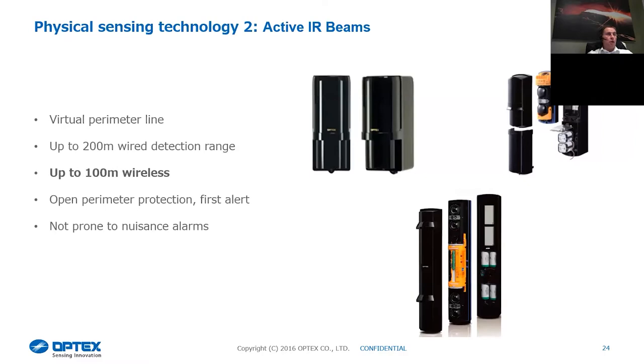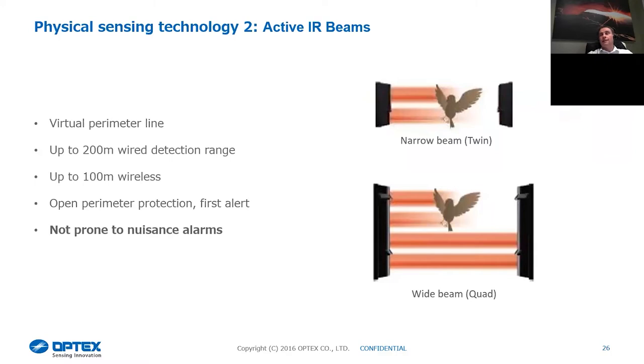Active beams are not prone to false alarms — you need something to physically break the beam. There are different variants: the narrow twin beam gives two transmitters talking to two receivers. However, plastic bags or birds flying through could give an activation. We also have a quad series range, which looks for a larger target, so those smaller items that would cause a false alarm in a twin beam won't trigger the quad beam. It comes down to looking at the site — is it clean or dirty? We can assist with that selection.